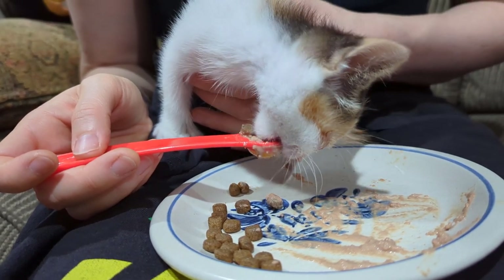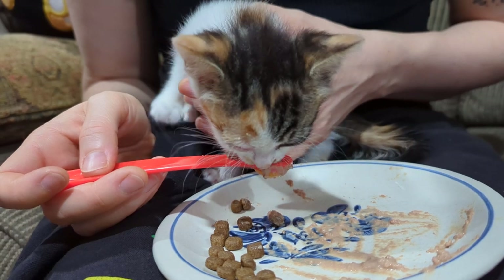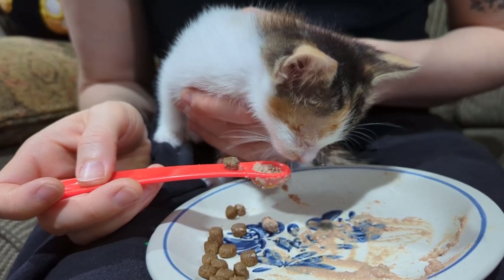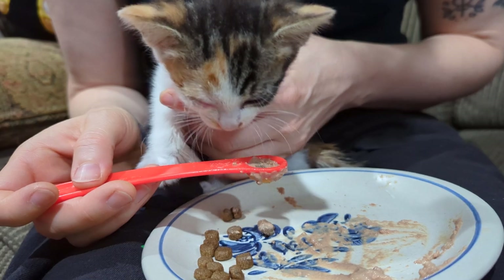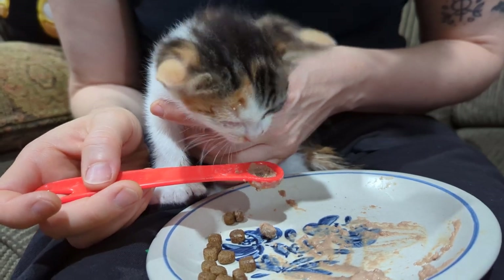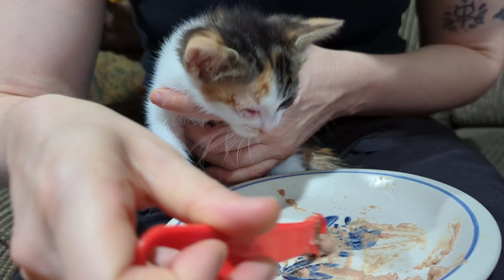Yep, babies are messy eaters — she's going for stuff. I'm just glad she's eating as enthusiastically as she is. I can tell you long for the crunch. Oh, she got it! She got a piece of kibble — she's chomping it. There we go, crunch crunch crunch crunch crunch. Good job, murder it! Beep beep, fearsome tiny cat.